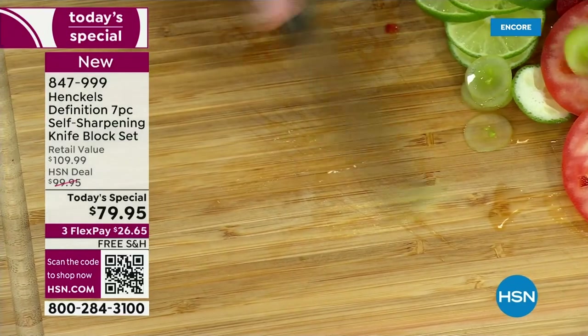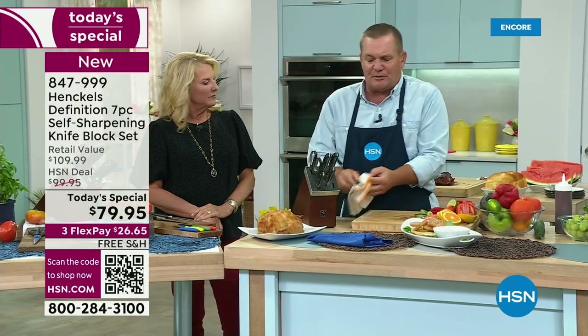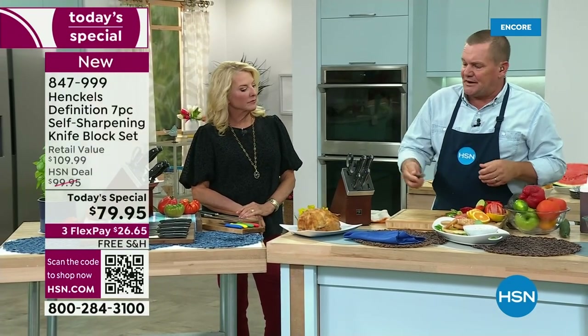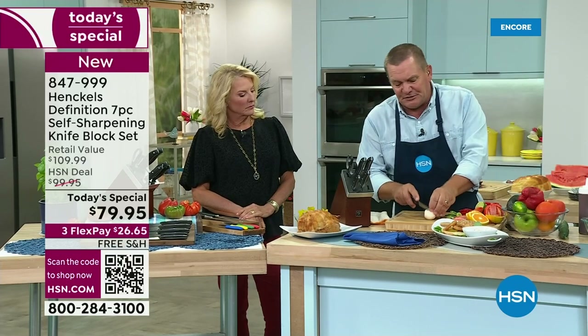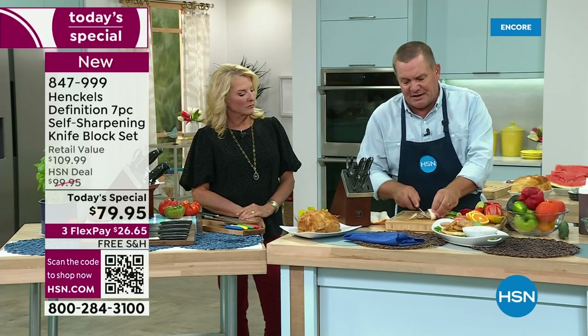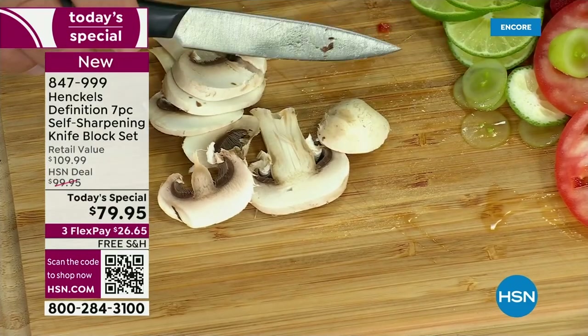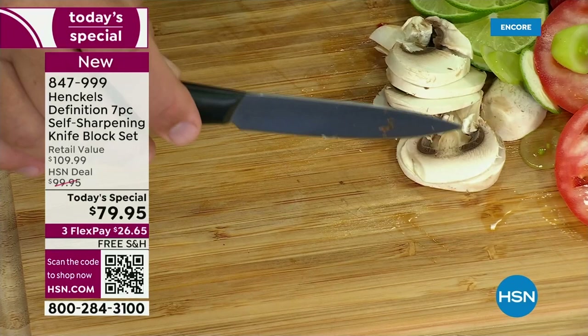Whether you're doing some garnishing or slicing — snipping beans, mushrooms for a salad, or for that beautiful steak dinner — all you do is move it and it cuts. You get perfect slices each and every time with this knife.